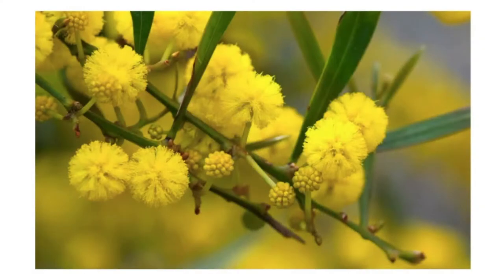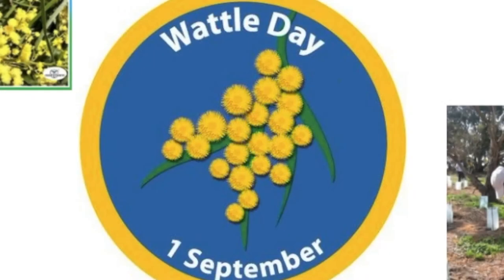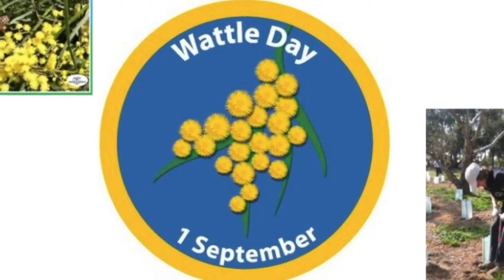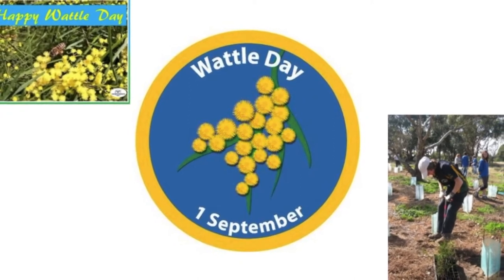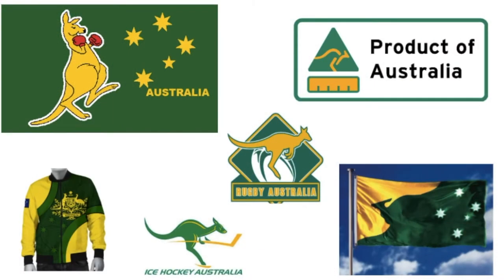The golden wattle is Australia's national flower. The golden wattle blooms in spring, which begins in September in Australia. It has large, fluffy, yellow, sweet-smelling flower heads. Each golden wattle flower head is a bunch of many tiny flowers. The golden wattle is featured prominently on the Australian coat of arms. The first day of September is National Wattle Day, building on a long unofficial tradition of wearing the wattle blossom on September 1st. When it's in flower, the golden wattle displays the national colors of Australia, which are green and gold.